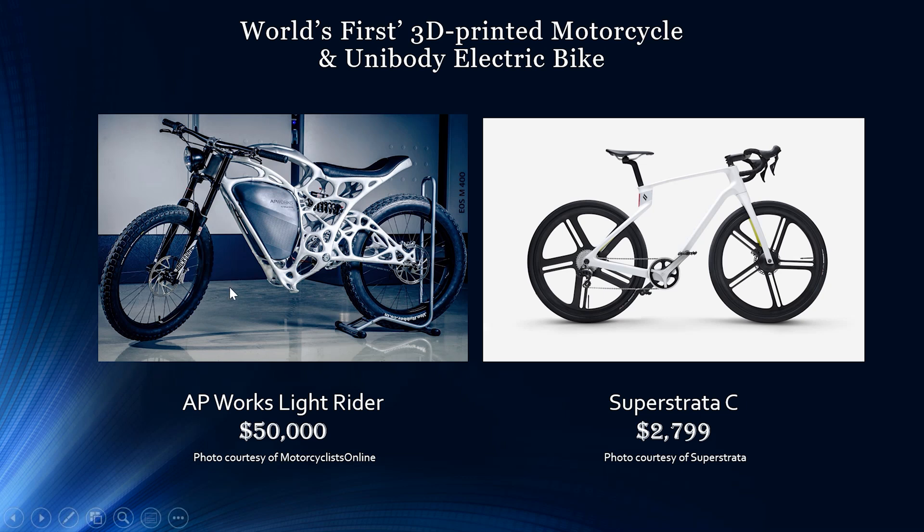This is the world's first 3D printed motorcycle, the AP Works Light Rider. It started at $50,000, but competition will inevitably bring prices down. The Light Rider weighs only 77 pounds and is powered by an electric motor that can reach up to 50 miles per hour. It uses Scalmalloy, a corrosion-resistant aluminum alloy used in robotic parts and aerospace applications, described as almost as strong as titanium. Its hollow framework, which includes integrated cables and pipes, helps it weigh 30% less than its competitors.